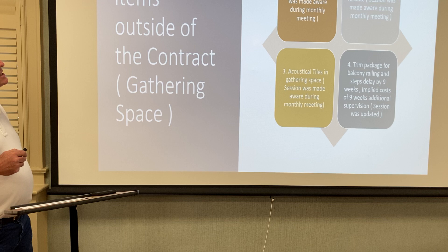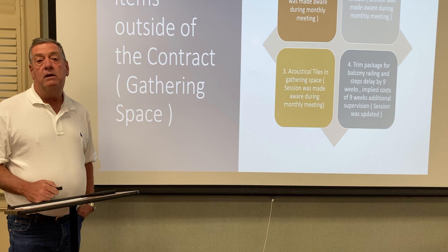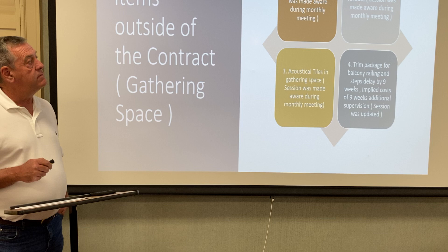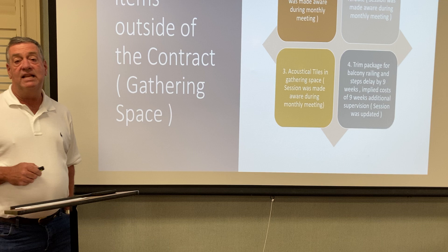Some of the major cost items in the gathering space that ate up our contingency and ran us over budget: number one, and probably the most expensive of all, the foundation under the original stairwell adjacent to the education wing and sanctuary. When we excavated for the new building, we discovered that stairwell was not on a footing — it was sitting on red dirt stacked on stacked bricks. There was no footing, no foundation underneath it. It was just sitting on dirt.